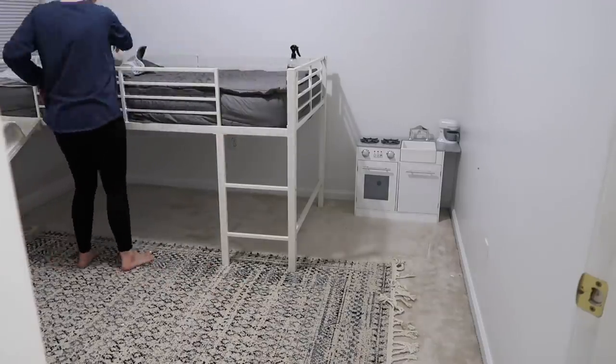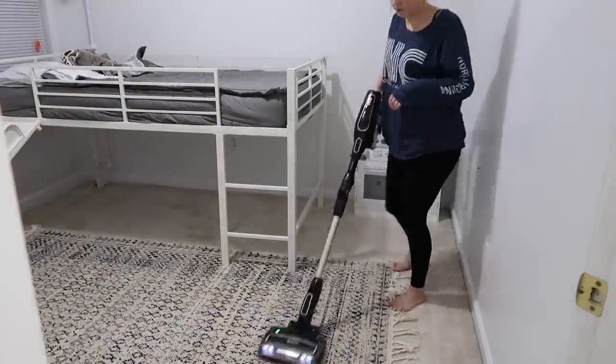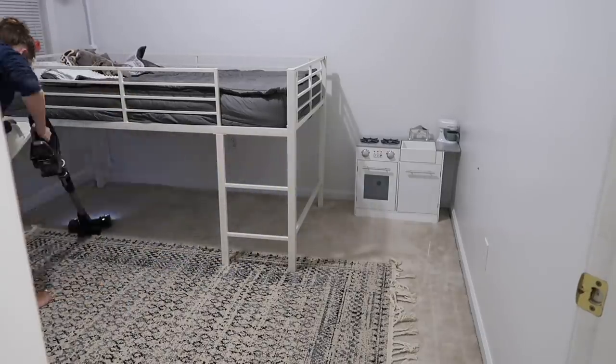Thank you so much for joining me today. I hope this motivated you. If you're new here, don't forget to hit that subscribe button and join my channel. I hope you guys enjoyed — have a great day whatever you're doing!